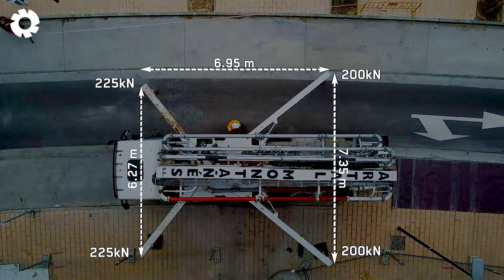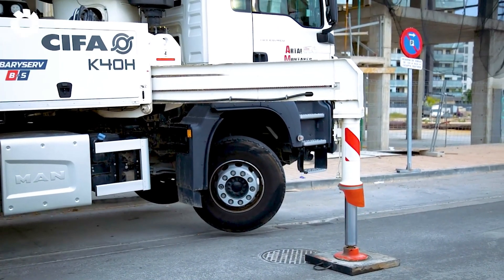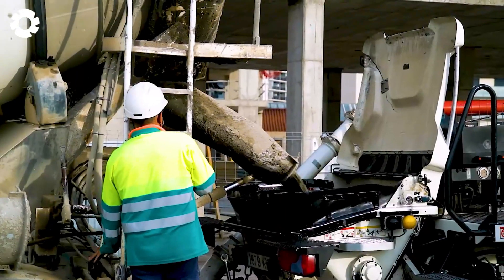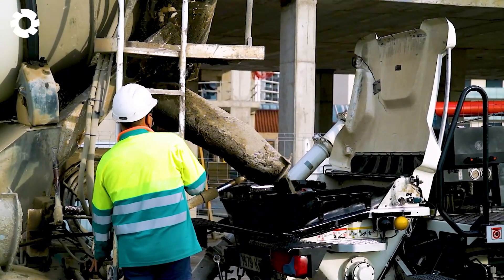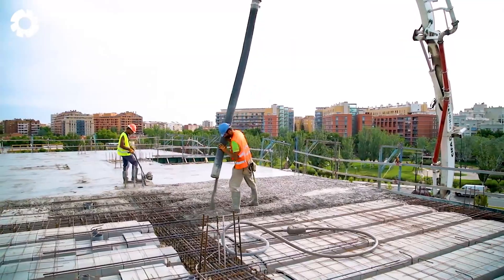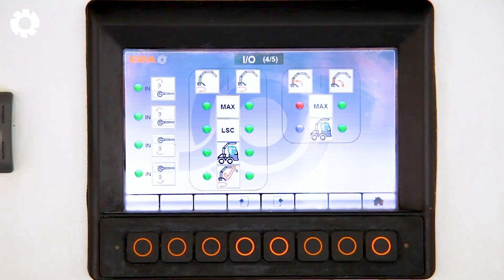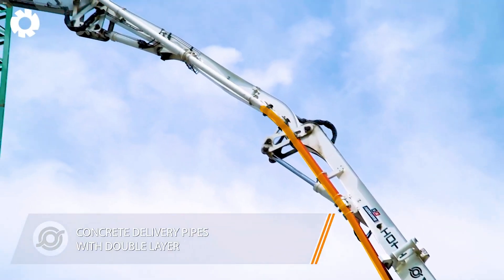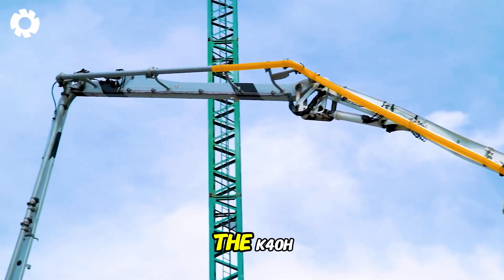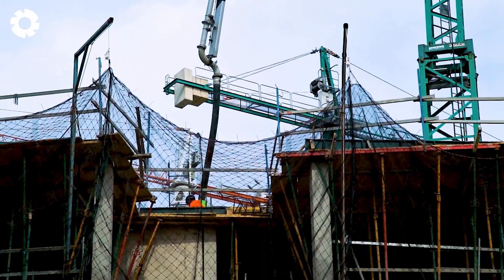The K40H Concrete Pump Truck delivers exceptional flexibility and efficiency for construction projects. Its B5 HRZ 4036 boom, made from durable yet lightweight Sifa Carbotech composite material, offers a pumping capacity of 160 cubic meters per hour. The K40H is the perfect blend of cutting-edge technology and outstanding performance.